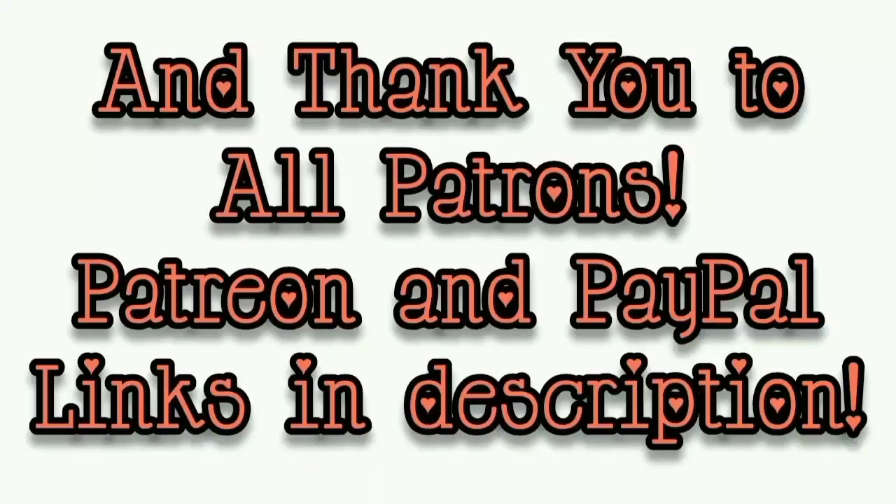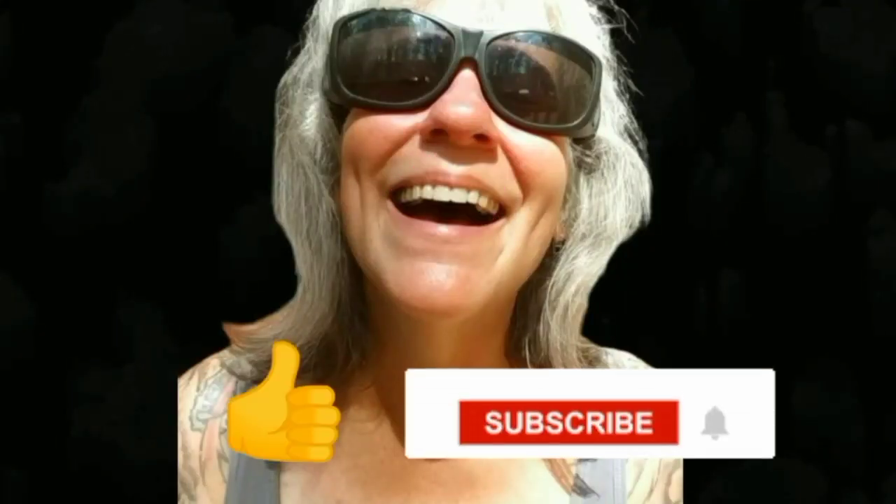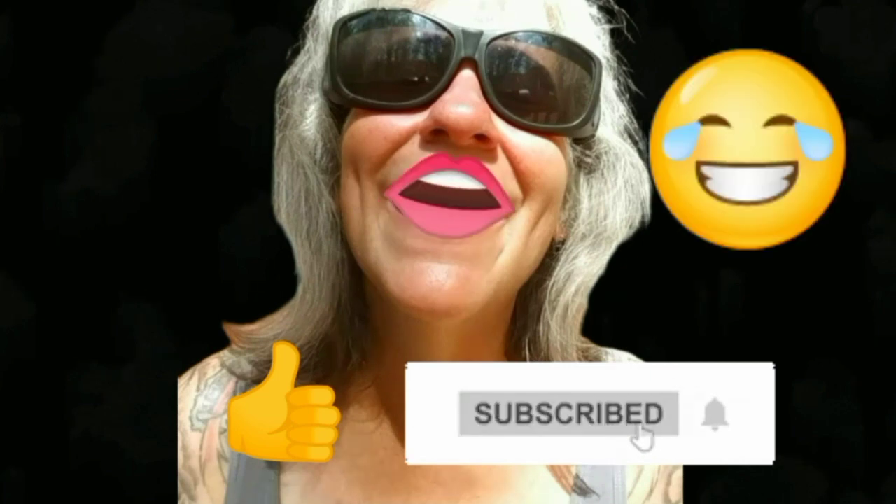That's all I got for you guys today. See you in the next video. Thanks for watching everybody. I hope you enjoyed the video. Make sure you like, subscribe, hit the bell, and y'all have a good one.